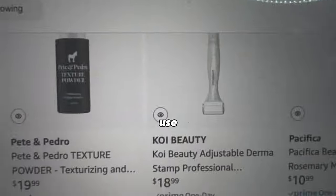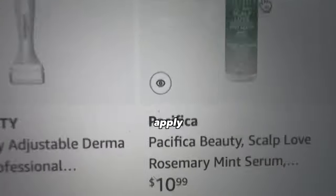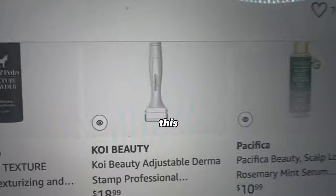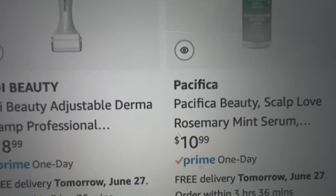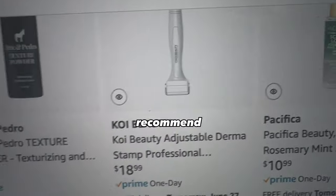If you just have thin hair in general, you can use the derma stamp and minoxidil, but also apply a hair serum. This isn't going to prevent you from balding, but it will make your hair thicker. So if you just want healthier hair in general, these are the products I actually recommend.